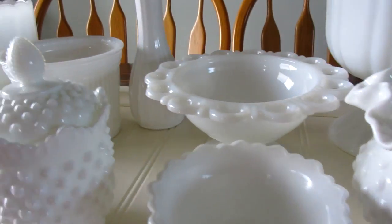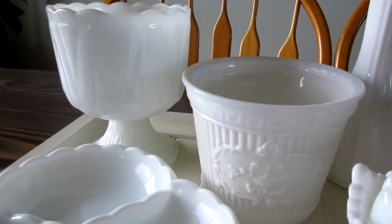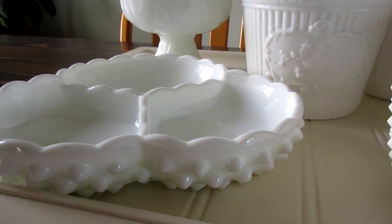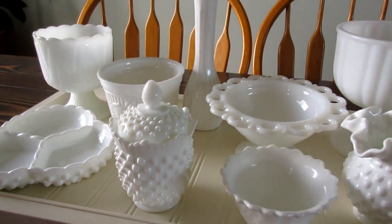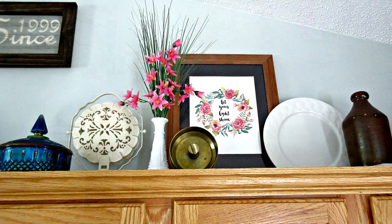Thank you so much for the tag video, Rachel. This was a ton of fun. If you guys feel like you would like to do the tag, jump in — it's a fun tag to do. I got to collect all my milk glass in one place and look at all the pretties and realize just how much I do have. So thank you for watching everyone. Have a great day and bye bye.